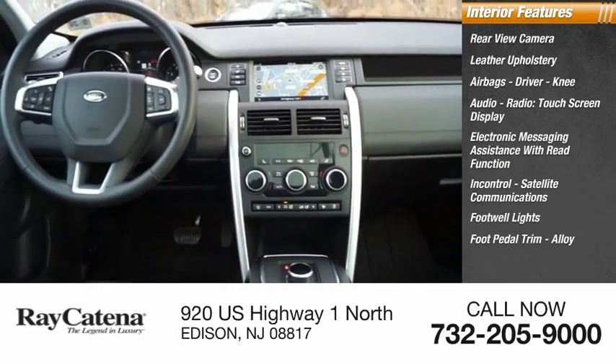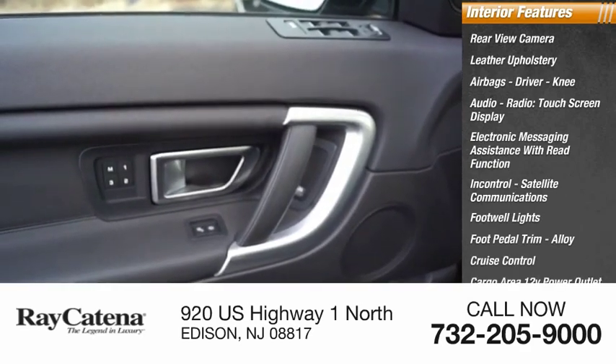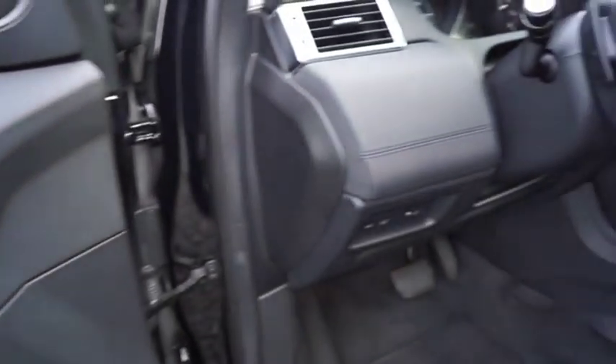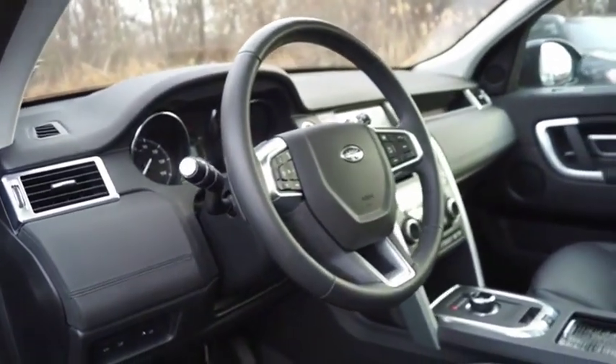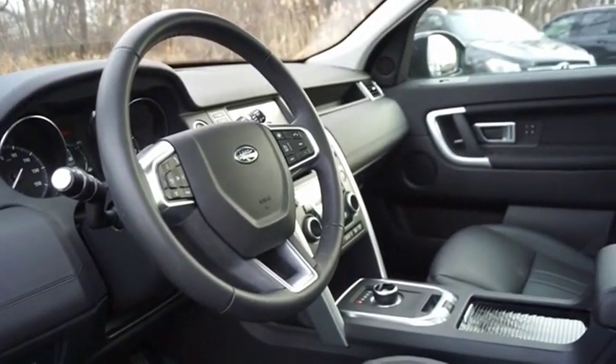Footwell lights, foot pedal trim, alloy wheels, cruise control, cargo area 12-volt power outlet. With Land Rover at its heart, the new Discovery Sport is adept in challenging conditions — on pavement, gravel, sand, or snow. Terrain response makes sure your drive is responsive, steady, and controlled.